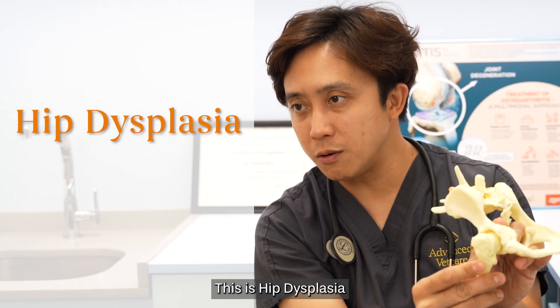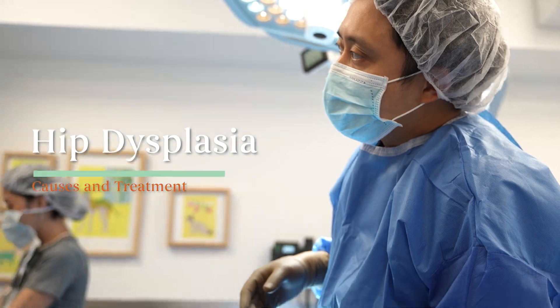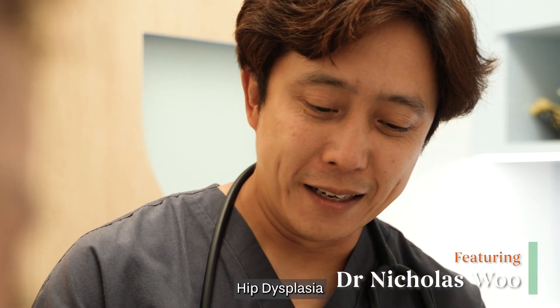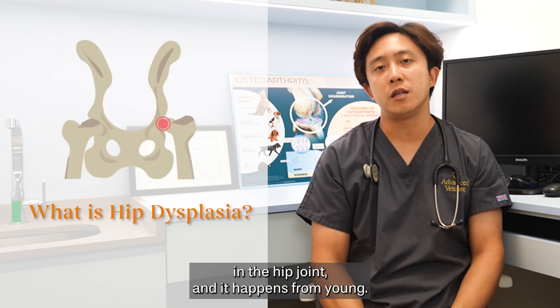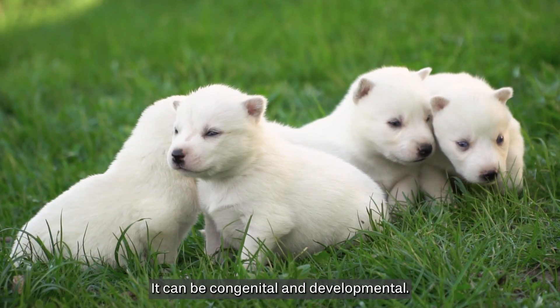This is hip dysplasia and degenerative joint disease. Hip dysplasia is a disease where there's a deformity in the hip joint and it happens from young. It can be congenital and developmental.